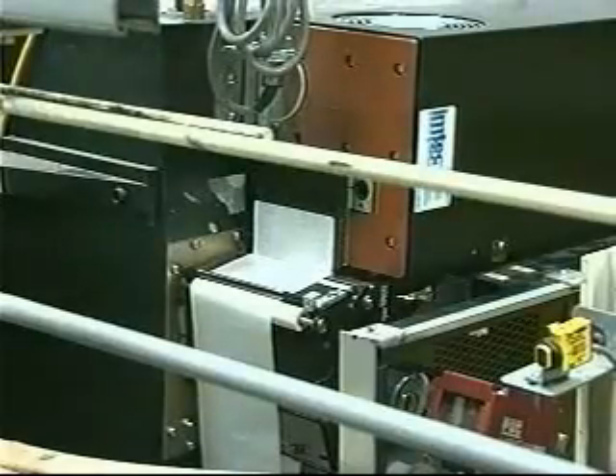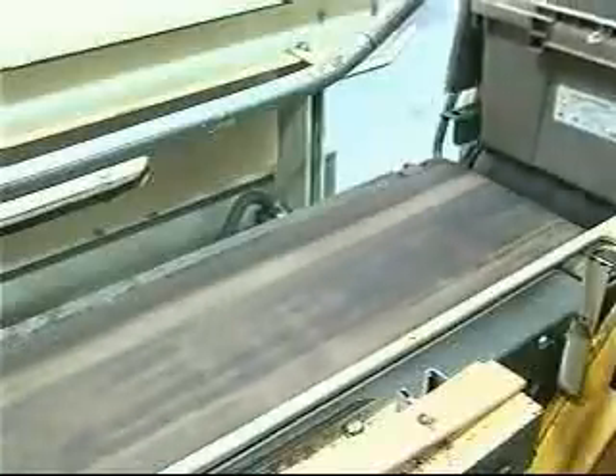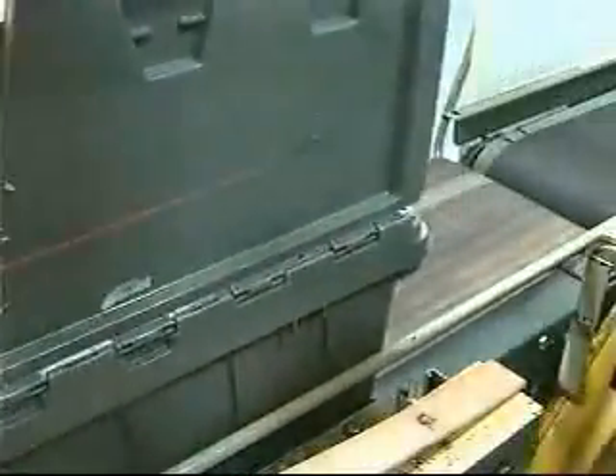Before an order is transferred to a tote, the DCS prints a label for the store order, which is automatically applied to the top of the lid and scanned just prior to the tote fill station to verify the order. Items for a tote are dispensed onto the collecting belt.